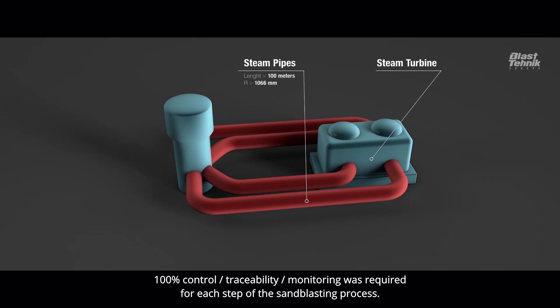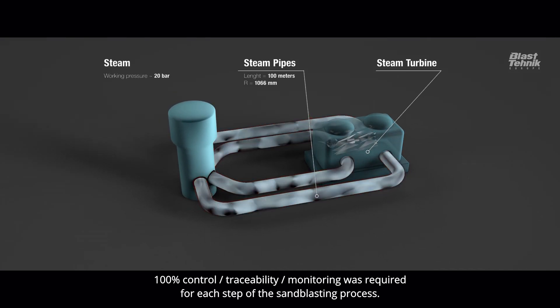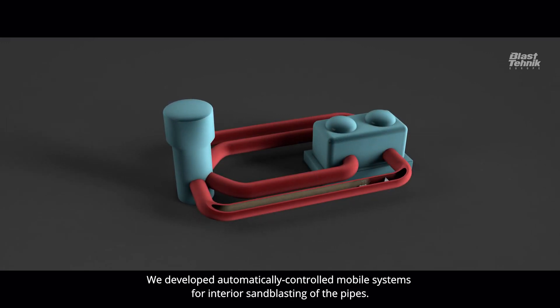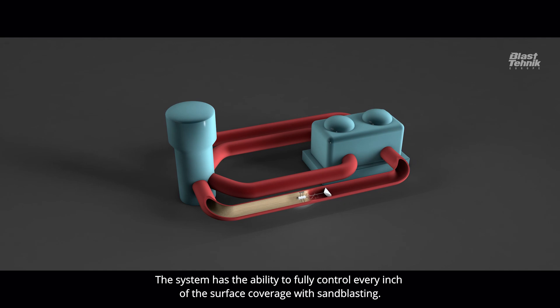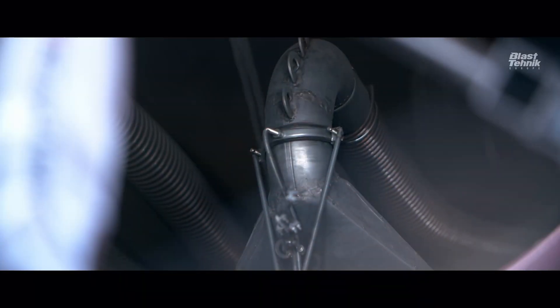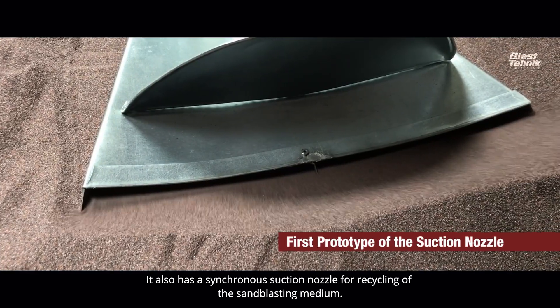100% control, traceability, and monitoring was required for each step of the sandblasting process. We developed automatically controlled mobile systems for interior sandblasting of the pipes. The system has the ability to fully control every inch of the surface coverage with sandblasting, and it also has a synchronous suction nozzle for recycling of the sandblasting medium.